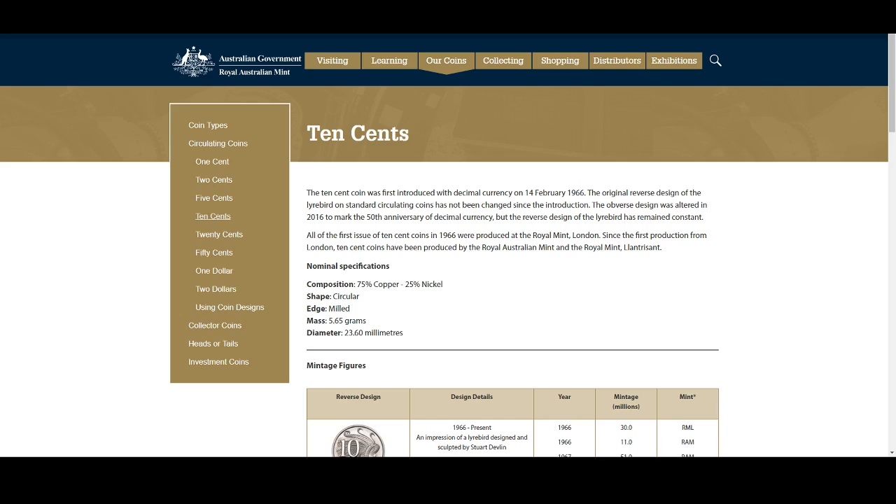Hey guys, and welcome to PJ's Coin Capers. So yesterday we started a new series called 'What's My Coin Worth?' We started with the 5 cent coin, and today we're doing the 10 cent coin.